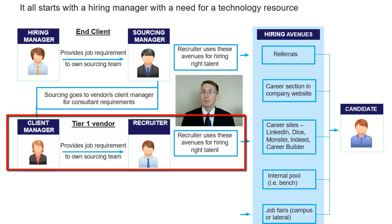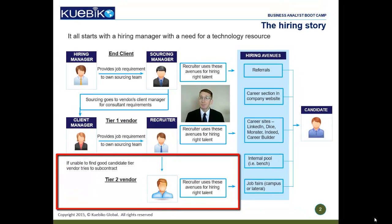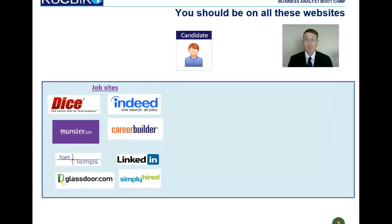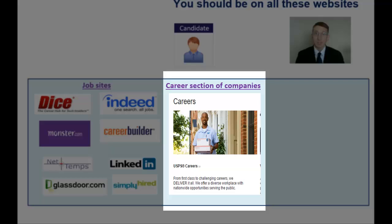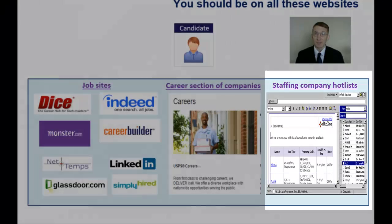If the tier 1 vendor is unable to find the right talent, they sometimes approach tier 2 staffing vendors who typically maintain an internal pool of consultants. This means that you as a candidate need to ensure that you are at the right place at the right time to find the right job. You need to be on career websites like Dice.com, Monster.com, Indeed.com, CareerBuilder.com, and have an attractive LinkedIn profile. You should make a list of companies that you are interested in and scout their career sections on the website. You should also approach smaller staffing companies and ensure that you're on the internal pool that they are consistently sending to prime vendors.